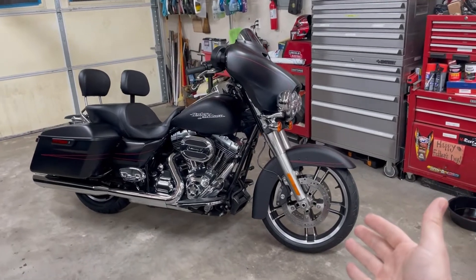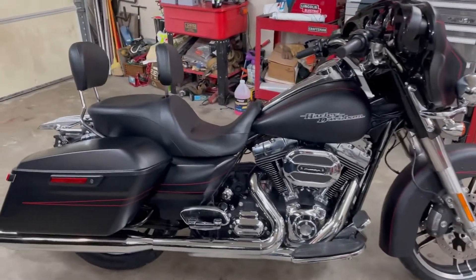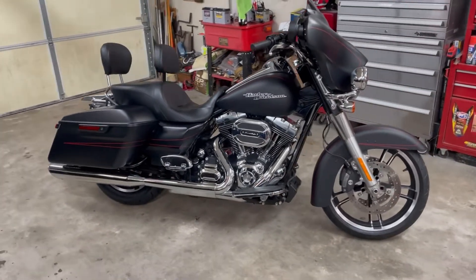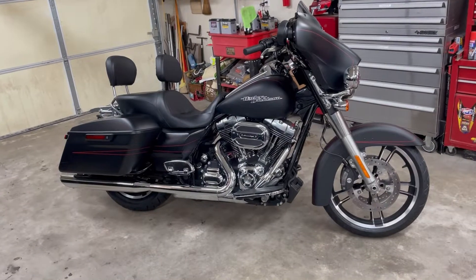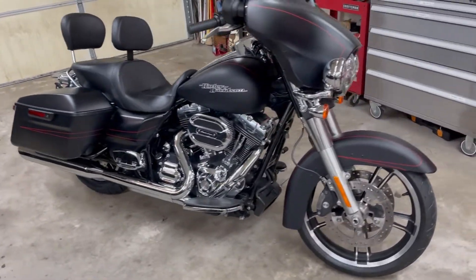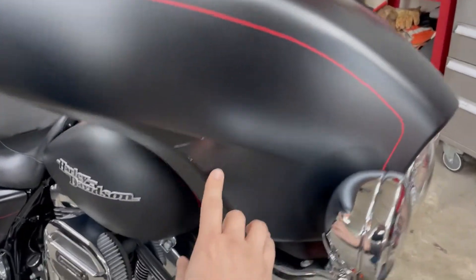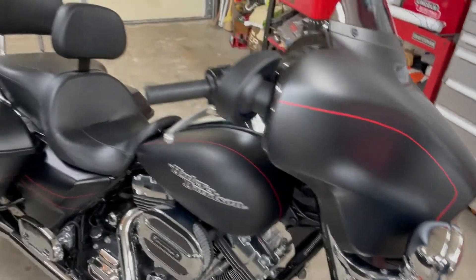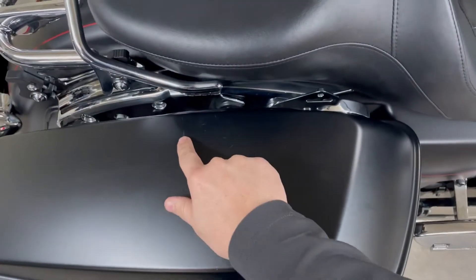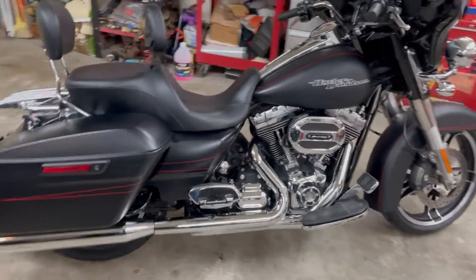It's a 2014 Street Glide Special. It's got some scratches — it's obviously not new, but it's pretty much new. The thing only has like pretty much 5,000 miles on it, so it is in mint condition as far as engine and everything. It's the denim black. It's got a few little scratches here and there, especially on the tops of the lid, but aside from that it is in really good condition.